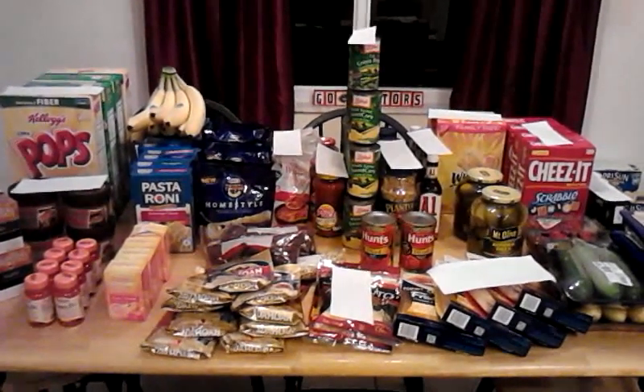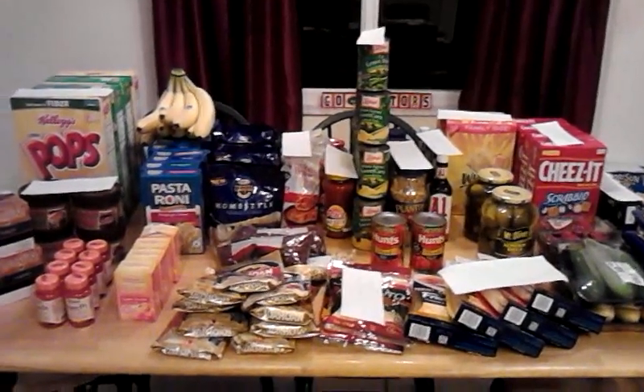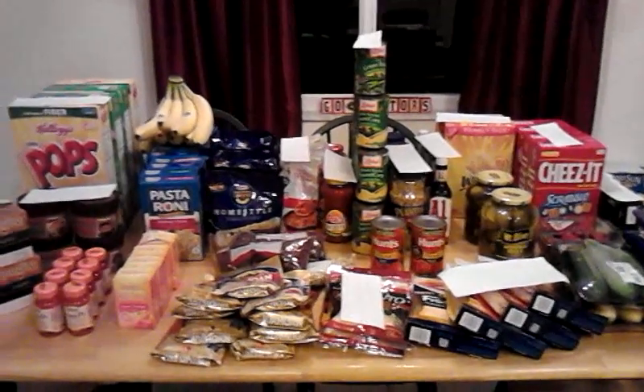Hi y'all. It's Gator Bomb DC here and it is December 30th, Sunday night. I wanted to show off my Publix haul. I made a video last night kind of showing how I do my transactions and how I plan out my Publix trip.